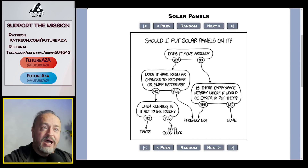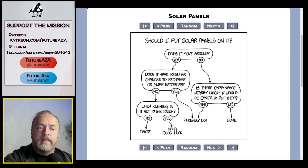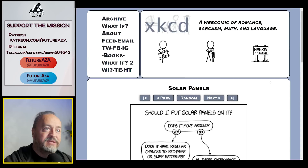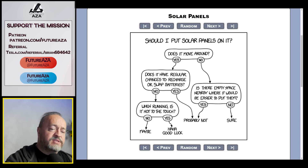The bonus material, of course, includes another XKCD comic on whether to put solar panels on something. It asks: does it move around? Yes. Does it have a regular chance to recharge or swap batteries? Yes — then probably not worth it. Is it hot to the touch when running? On an EV, no — so it would be a maybe, but only if you can't charge. It's a great, very nerdy comic. What did I miss? What did I misunderstand? Leave it in the comments below, and stay tuned.